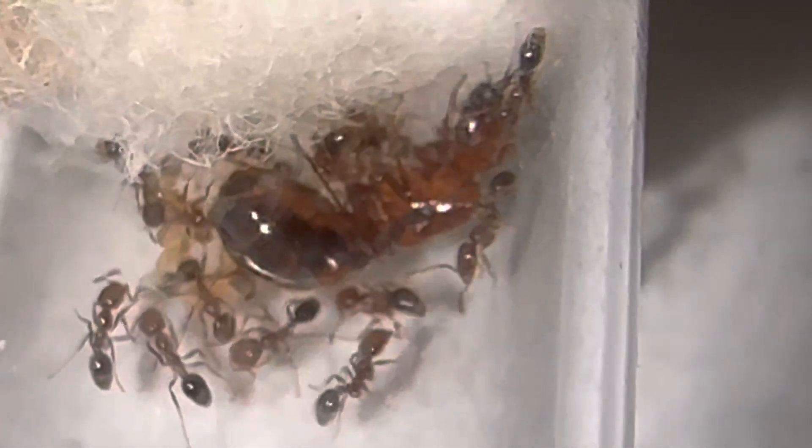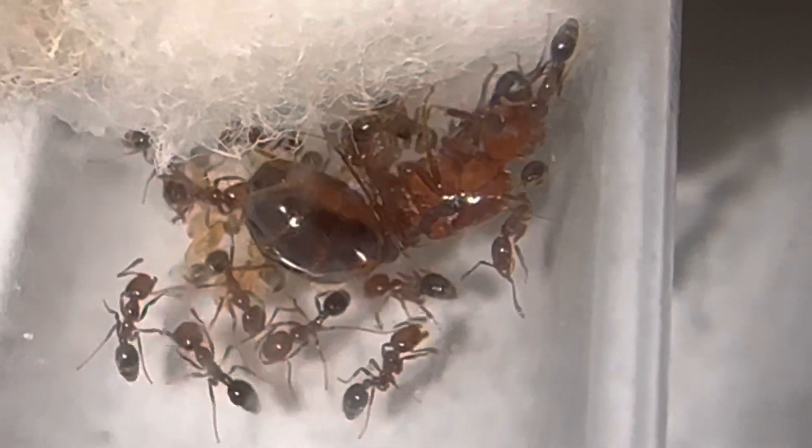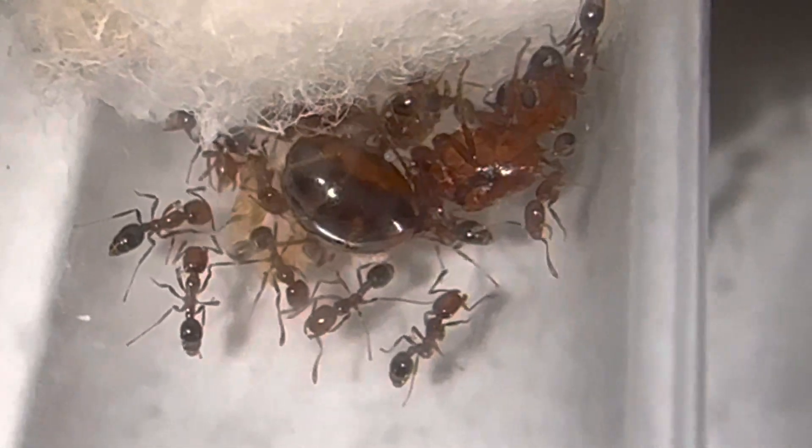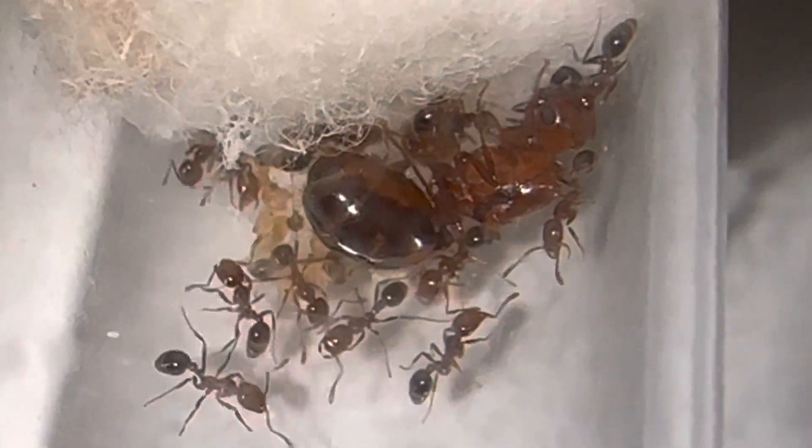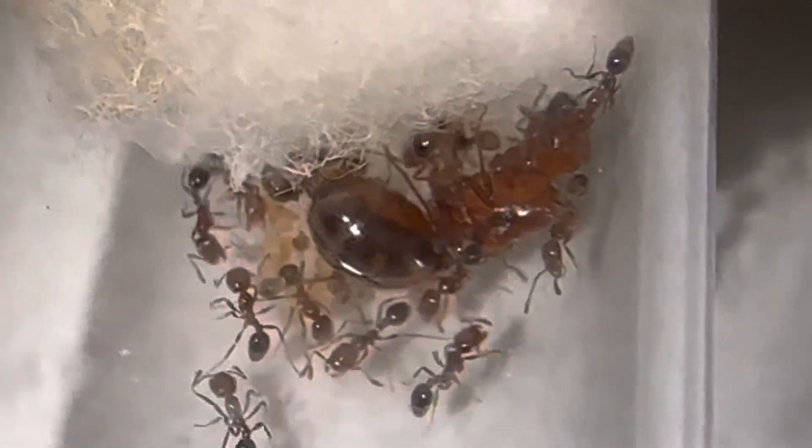You can pretty much see the entire colony right here, so if someone wants to count them and leave it in the comments I would be very happy. But what I would guess is we have about 20 workers or something along those lines.